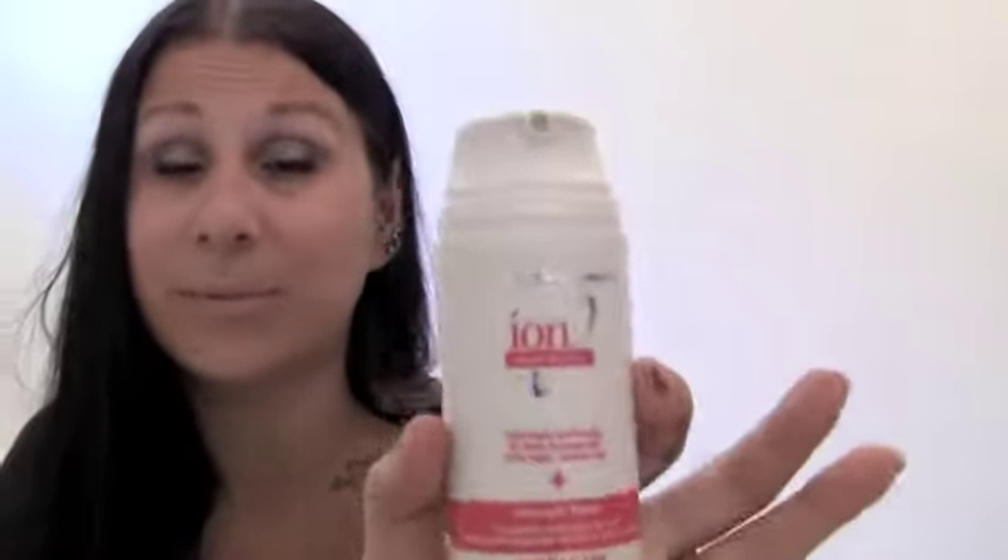This next Ion product is the Overnight Repair, and this helped my hair honestly overnight. I put a generous amount on, just covering my hair in it, and then washed it out the next day. My hair was super super soft, and it's still actually really soft from all of these products I've been using. It comes in a pump bottle — I really love it and I'm going to be repurchasing this one absolutely over again.